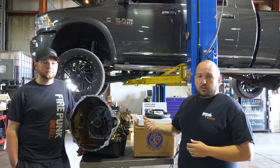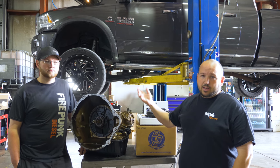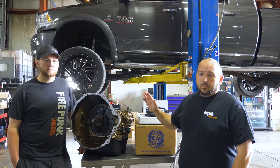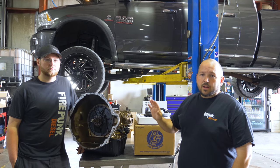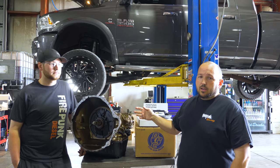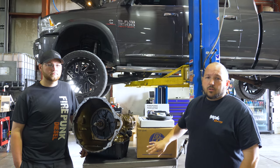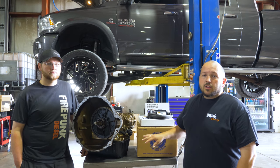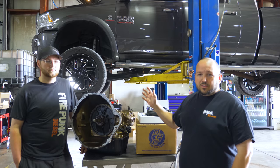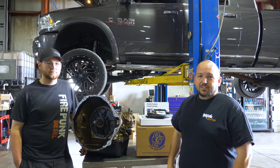So Landon is going to start this swap. He's going to walk you through each step of getting the adapter plate swapped out. We have to grind down the crankshaft so it fits a 48RE flex plate. And then this is getting a Comp 3 transmission and a DPC quad disc converter. Just stay tuned — we'll get this whole swap done in the next two days and then we'll go on a drive with the 48RE and see how it drives.